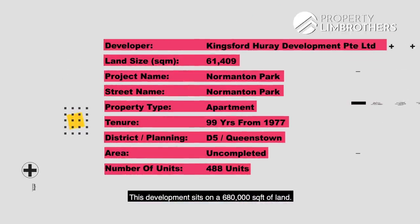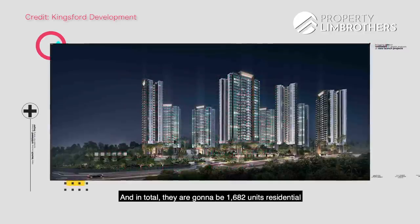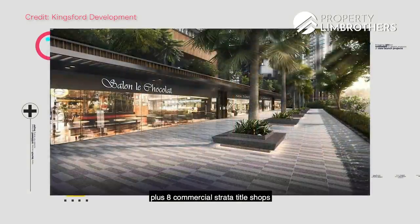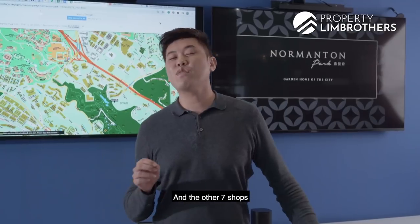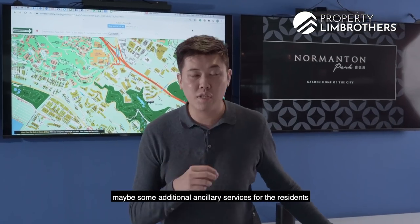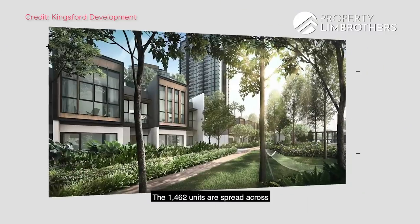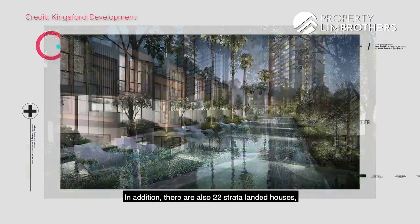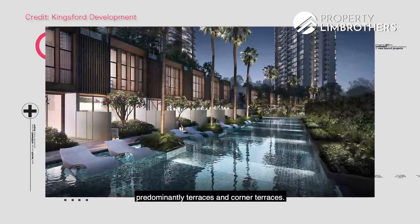This development sits on 680,000 square feet of land — a very huge piece. In total, there are going to be 1,682 residential units plus 8 commercial strata-titled shops, with one reserved for a restaurant and the other 7 likely being retail stores. We're probably going to see a minimart and some ancillary services for residents. The 1,462 units are spread across 1,440 apartment units and 22 strata landed houses, predominantly terraces and corner terraces.